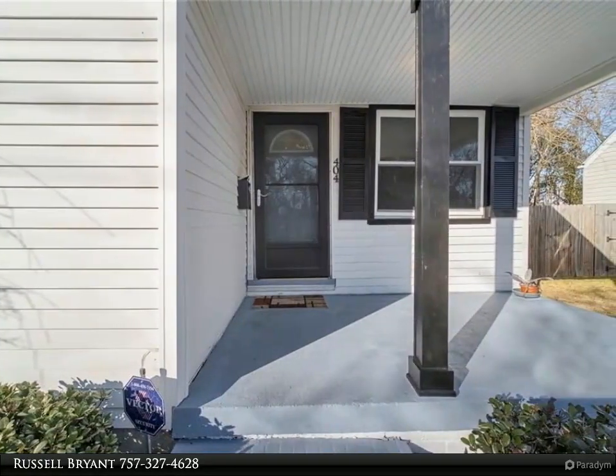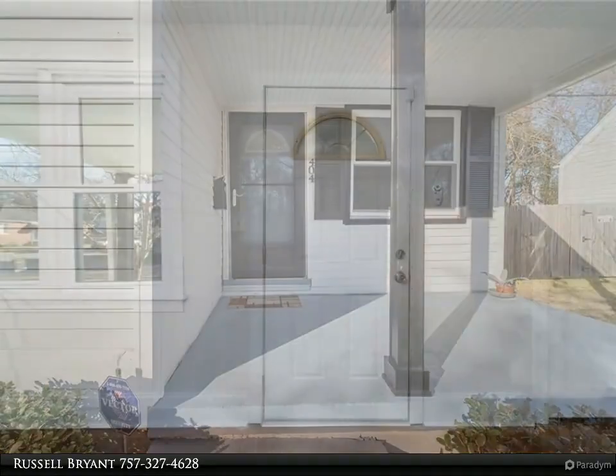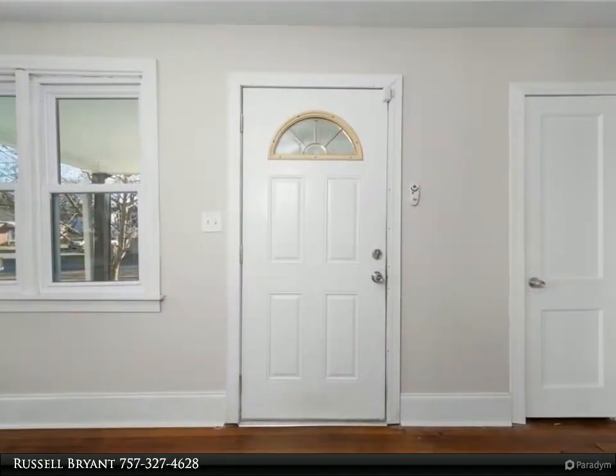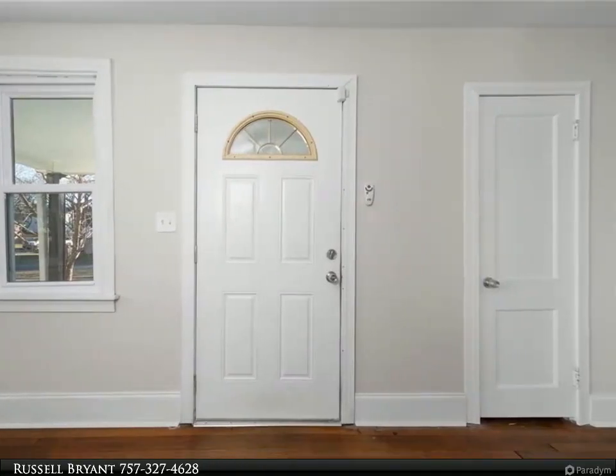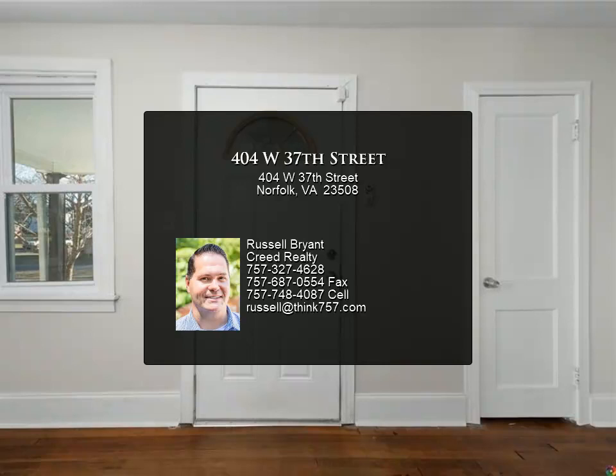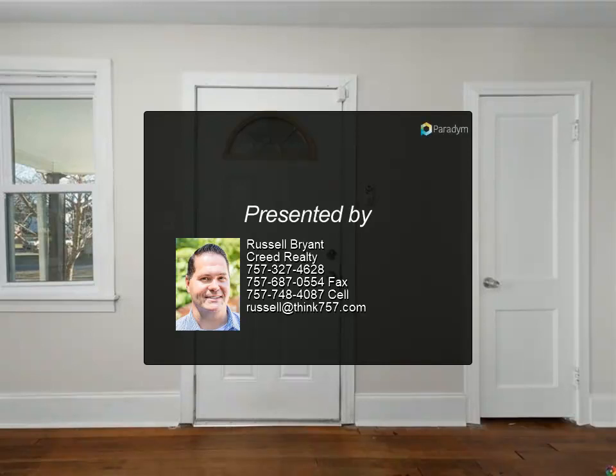This is the perfect opportunity for a starter home, downsizers, or an investor looking to build a rental portfolio. Imagine enjoying the summer evenings or fresh mornings with coffee from your large front porch, or just enjoying the nearby Norfolk shopping, dining and water views.